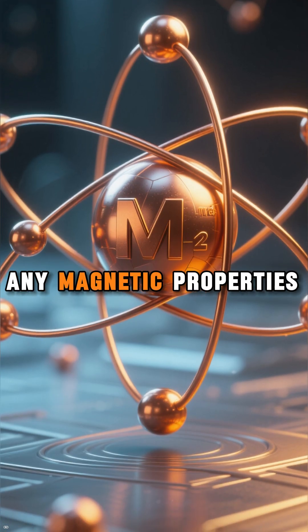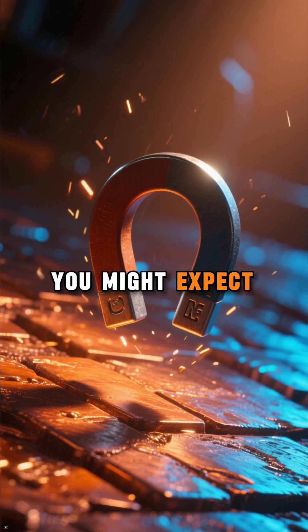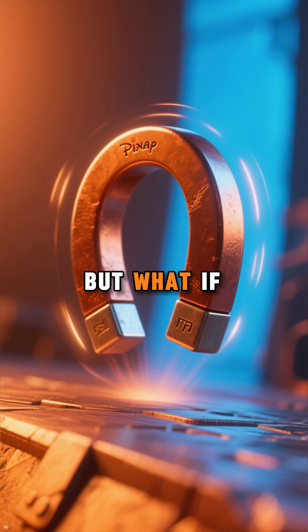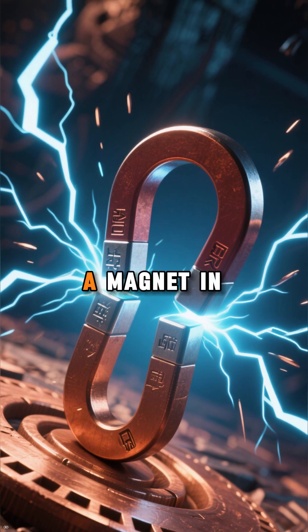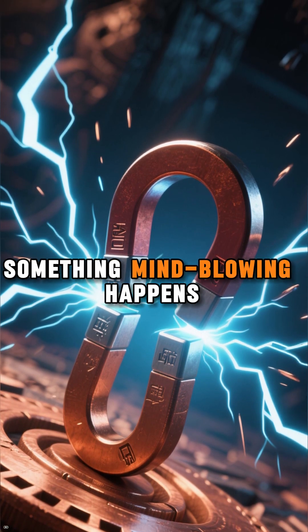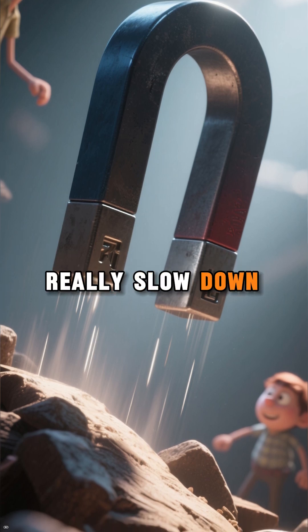Copper doesn't have any magnetic properties. So when you drop a magnet onto it, you might expect it to just stay there. But what if the magnet doesn't just fall? In reality, when you drop a magnet in copper, something mind-blowing happens — it starts to slow down, and I mean, really slow down.